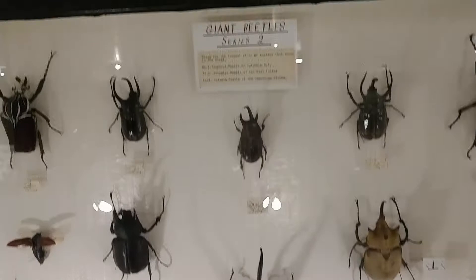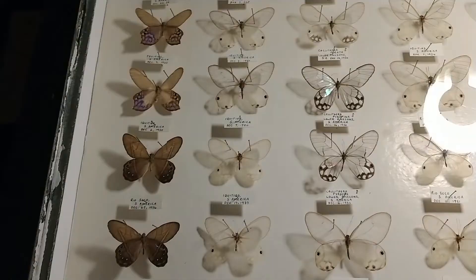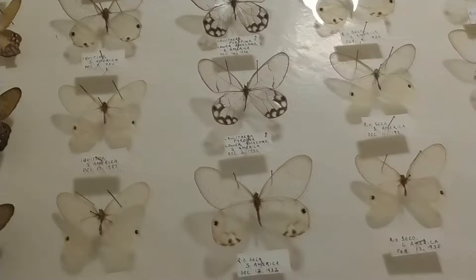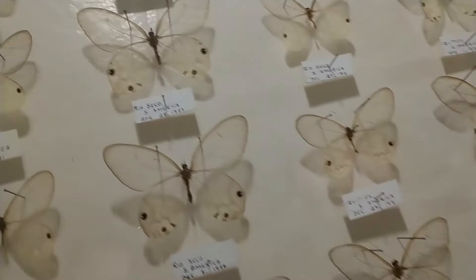African beetles at the end of their feet have these sharp little claws and it helps them climb the trees. They also had a whole case of skipper butterflies which have transparent wings with just little black outlines on them, so it makes them nearly impossible to see when they're flying.